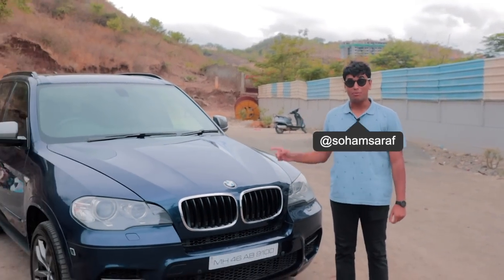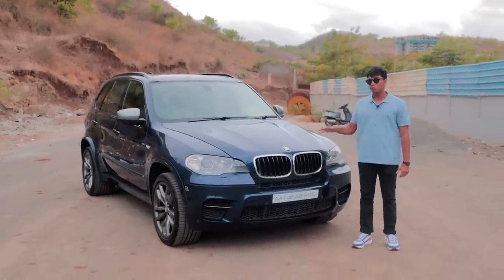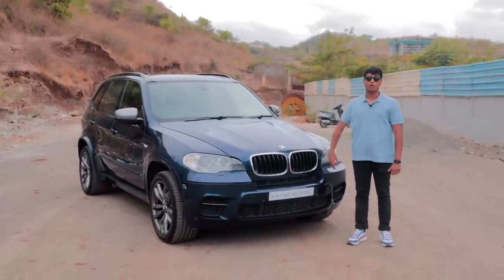Today I'm going to show you guys something very special. Not only is this car one of one in India, but it was owned by the Master Blaster, Sachin Tendulkar. This is the BMW X5 M50D and this is probably one of the most special cars we've ever brought on the channel.